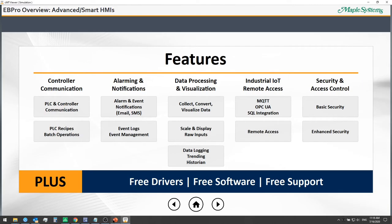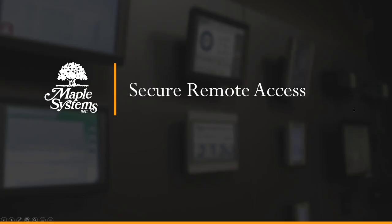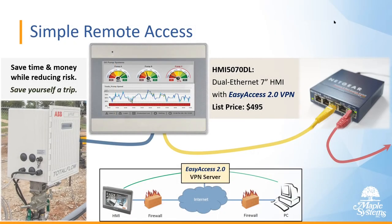So that's our demo. Now we'll talk more about our secure remote access and how that works. The idea with remote access — which is increasingly important nowadays — is we want to save you time and money and help reduce risks.